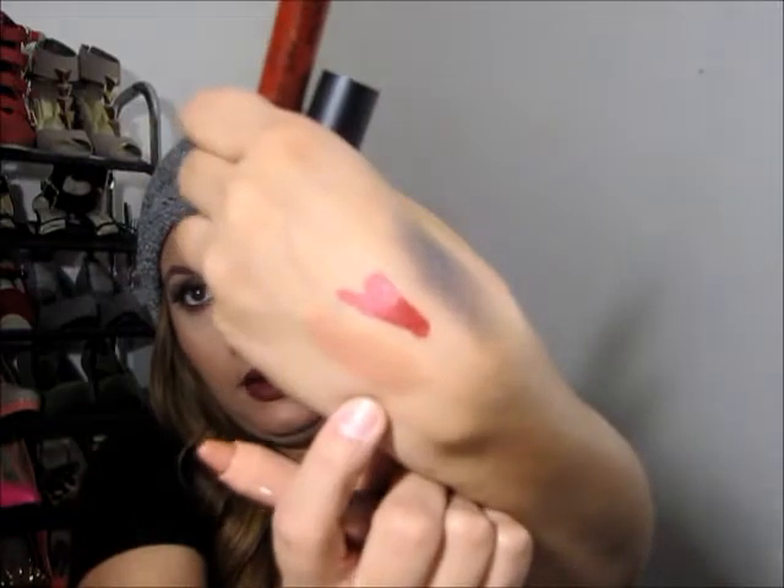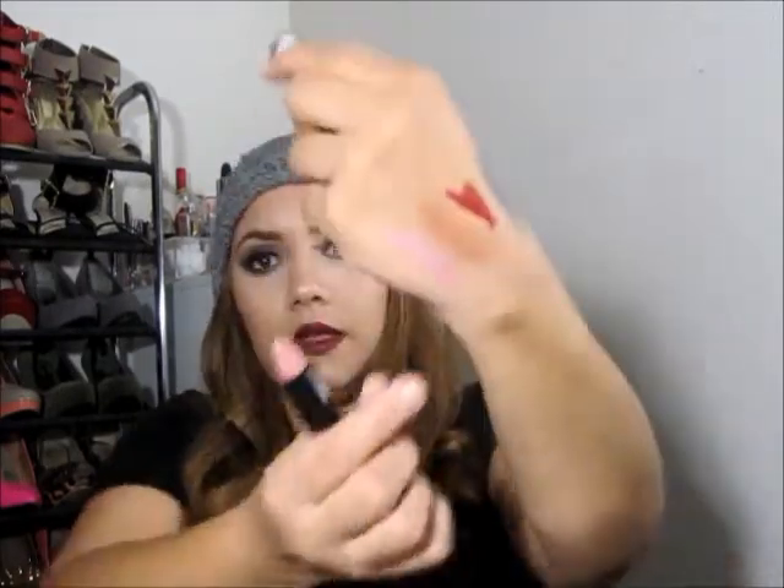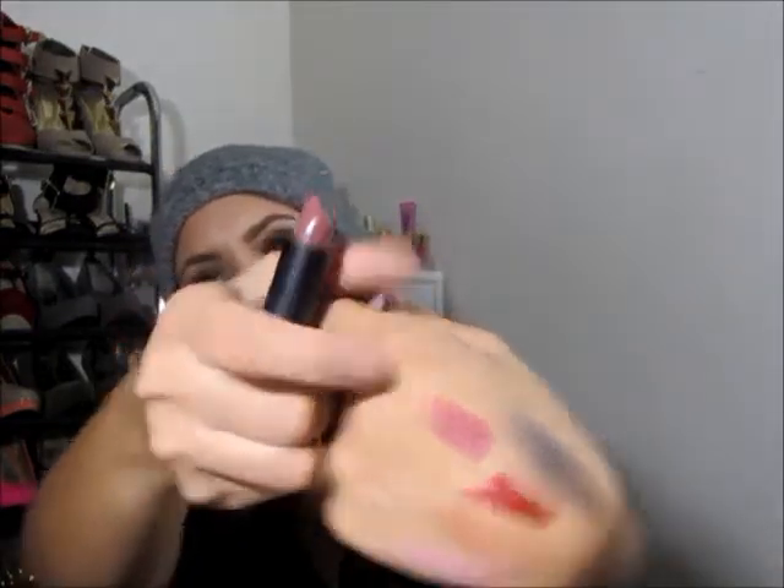I also got the NYX Chunky Dunk in color CDHL02 Peachy Fuzzy — this one is more like a balm with a little bit of color. From Essence I got two lipsticks: color 11 Nude Love, which is like a pinky nude, and color 06 Barely There. These are really creamy — I just don't know if they're long lasting, so I have to try them out.